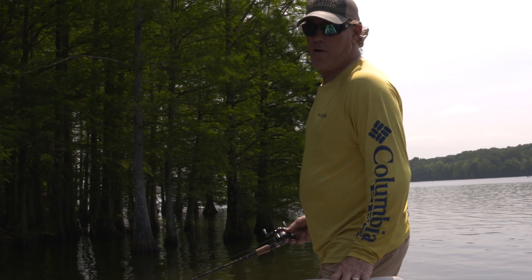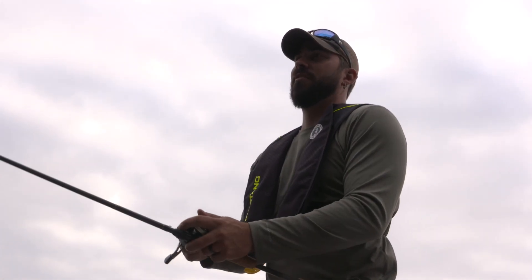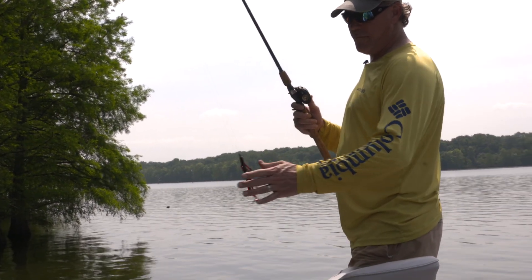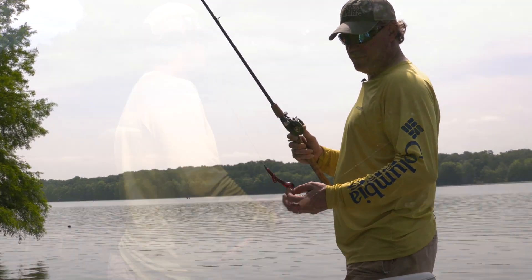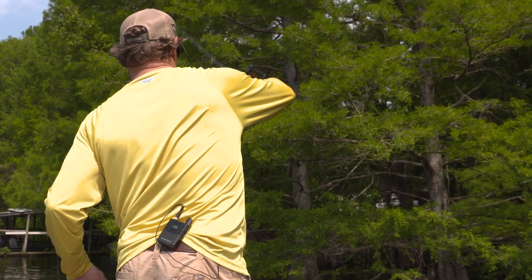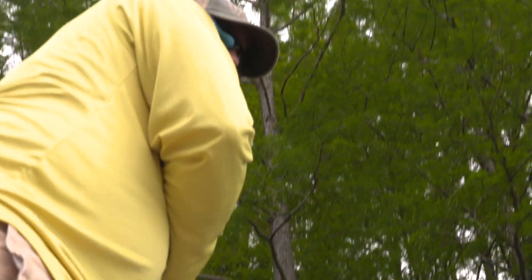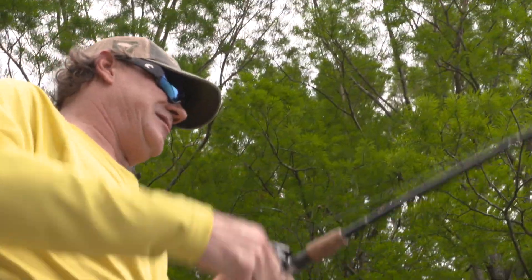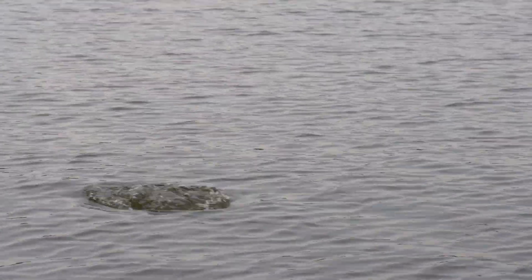I've been throwing that frog all day, and Scotty in the back of the boat's been trying some different stuff. Besides that one fish this morning, really not much. So I'm going to try some drop baits now — a Cinco a little bit, and this red Zoom brush hog, and see what we can do with it. Yeah, it's a good one. If this is a bass, it's huge. It's got to be a catfish. Oh my God, this might be the biggest bass I've ever caught.